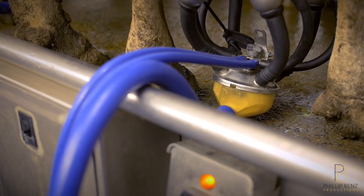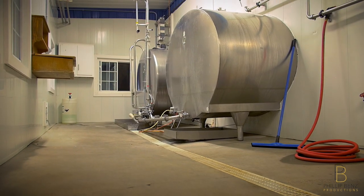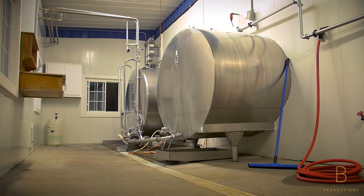Once we receive the milk from our girls in the milking parlor, the milk will all be sent over to two 2,000-gallon holding tanks until transferred over to the processing room.